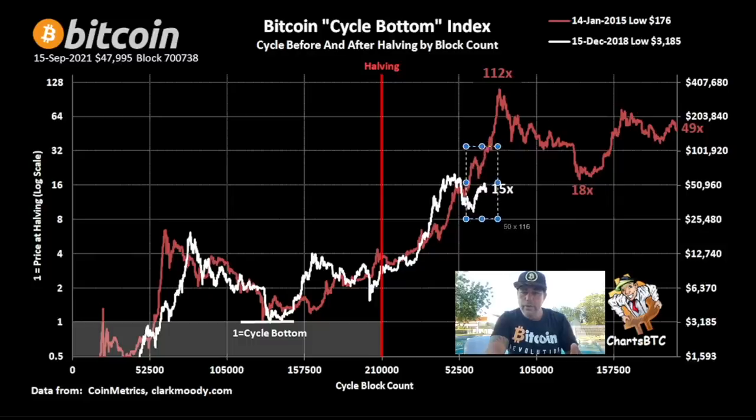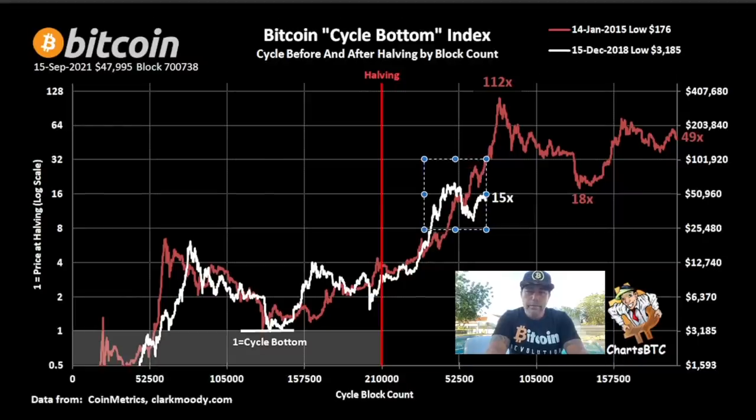Look at that red line and that white line and how they exactly act the same — they move the same in that mid-cycle. Even now, we went up again and are pulling back a little bit. This is the whole mid-cycle. In my opinion, we will get that blow-off top, and that blow-off top will surprise everybody because nobody is going to expect it.